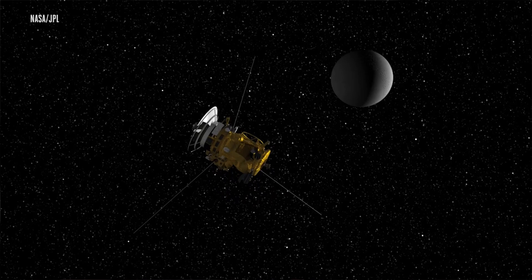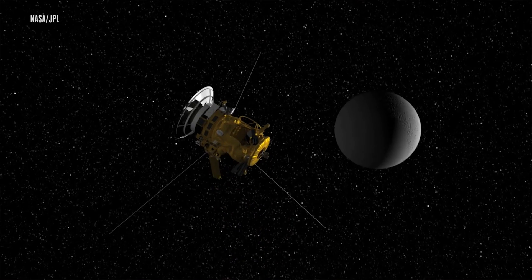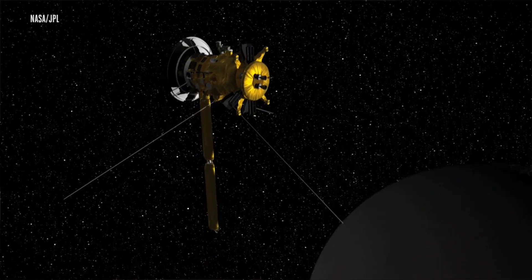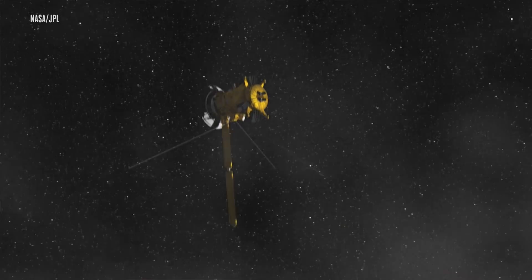In October of 2015, Cassini did a deep dive into one of these plumes, coming within 30 miles of the moon's surface. And when it did, it got a whiff of hydrogen molecules.